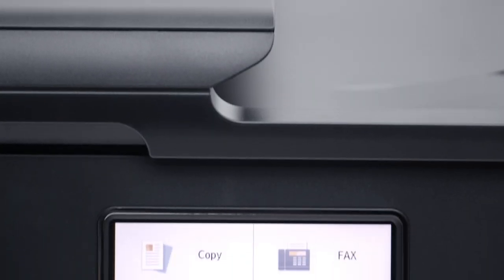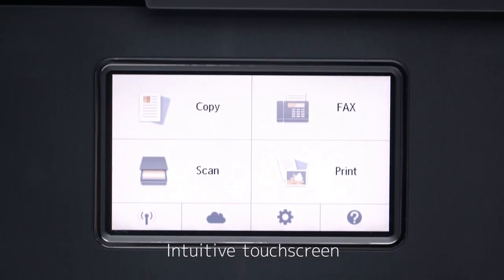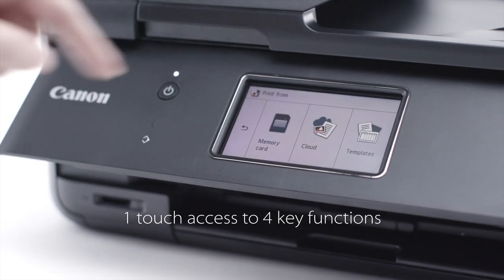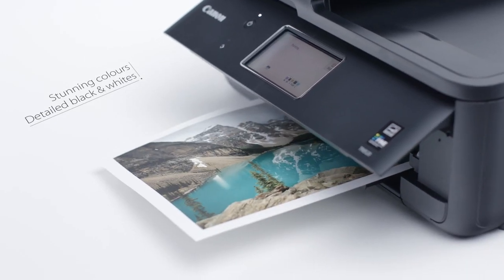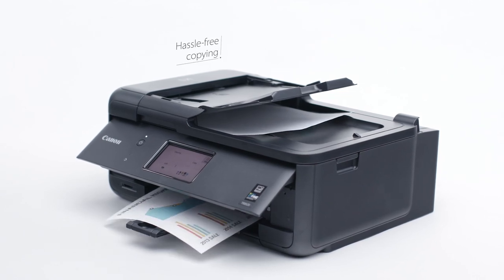One feature that's not small is the extra-large LCD touchscreen. It gives you one-touch access to four key functions. Print stunning colors and detailed black-and-white documents. Copy your black-and-white and color documents hassle-free.